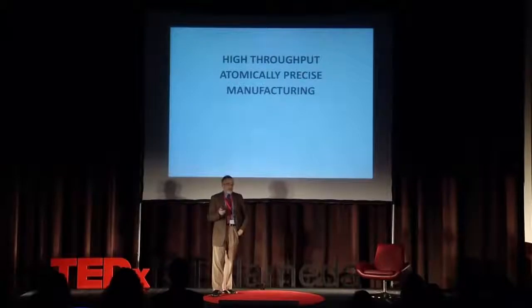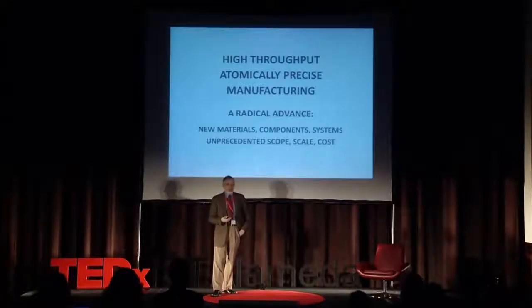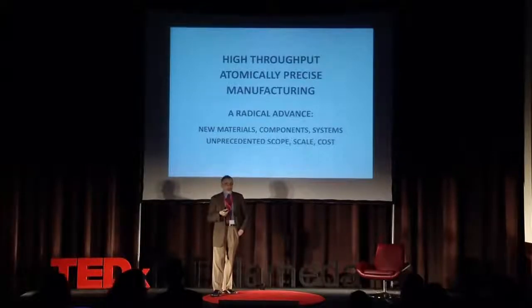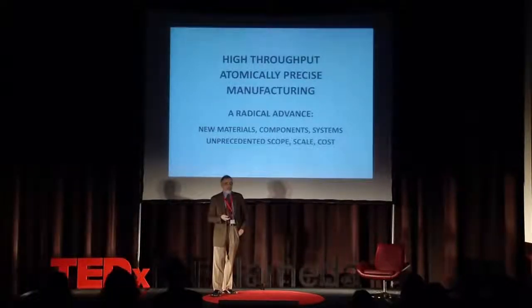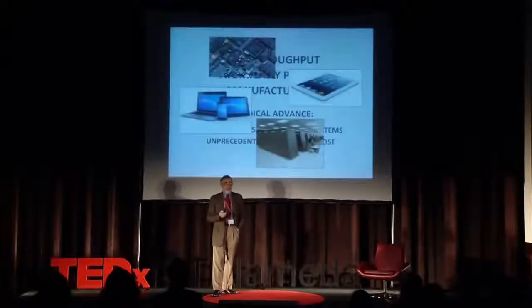High throughput comes from scaling laws. Atomic precision comes from starting with nature's atomically precise molecules and putting them together while not losing that precision. Atomic precision leads to new materials — the structure of matter can be controlled much more thoroughly. New materials lead to new components and to new systems. From this comes an unprecedented scope of production: the range of things that can be made is broader than what's found in industrial civilization.